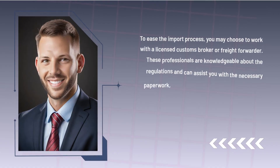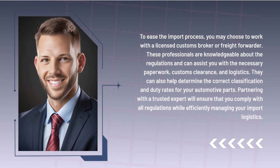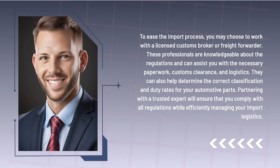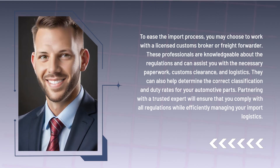To ease the import process, you may choose to work with a licensed customs broker or freight forwarder. These professionals are knowledgeable about the regulations and can assist you with the necessary paperwork, customs clearance, and logistics. They can also help determine the correct classification and duty rates for your automotive parts. Partnering with a trusted expert will ensure that you comply with all regulations while efficiently managing your import logistics.